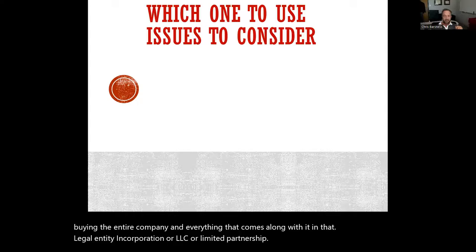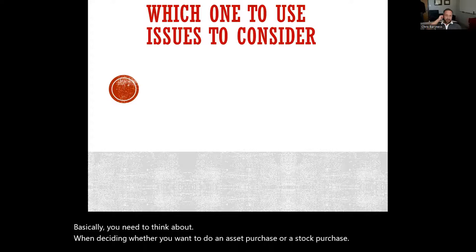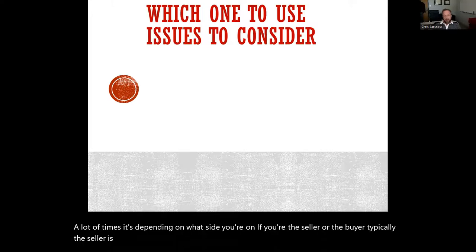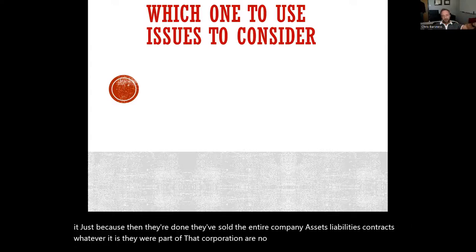Some of the issues that come up when deciding whether to do an asset purchase or a stock purchase depend a lot on what side you're on. Typically the seller is going to want to sell everything — the entire corporation and everything along with it — because then they're done. They've sold the entire company: assets, liabilities, contracts, whatever was part of that corporation are no longer theirs. It's a new owner and they take over from there.